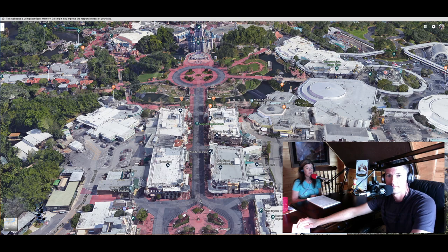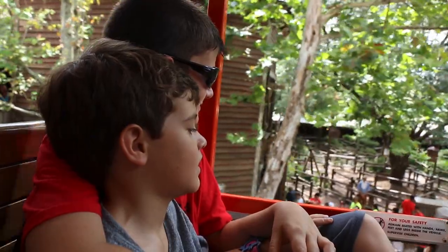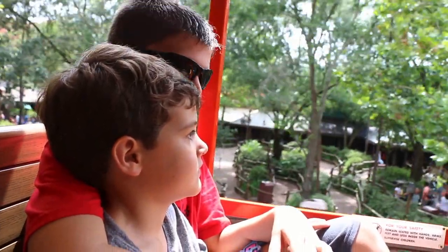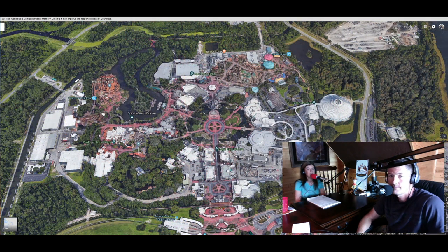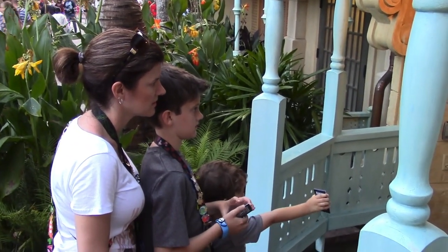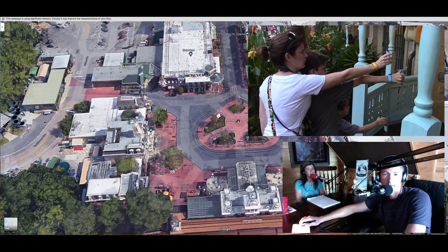Down Main Street, a couple of our favorites are the Railroad, which makes three stops around Magic Kingdom — Main Street, Fantasyland, and Frontierland. You could do a full trip around the entire park without getting off, or take it as a quick pass to another location. The other attraction we like is Sorcerers of Magic Kingdom — an interactive activity throughout the park where you get cards and go around defeating different villains. If you want something different to do, it's really fun.